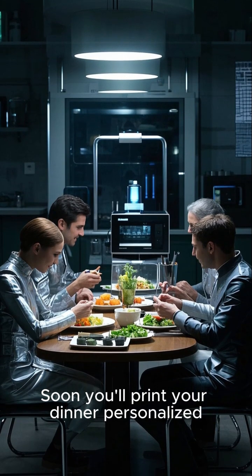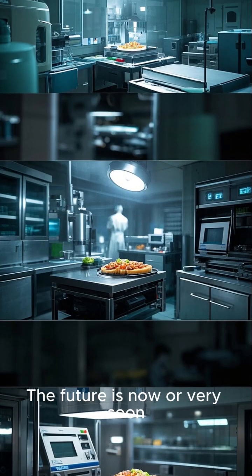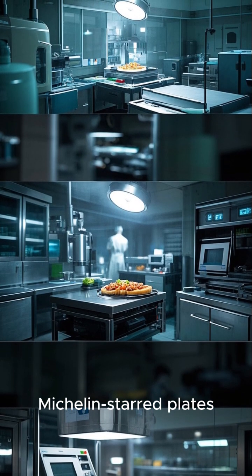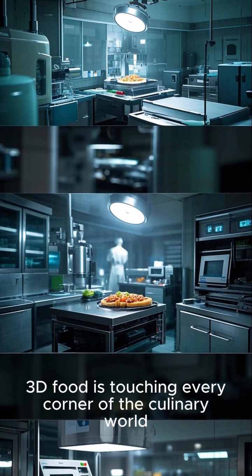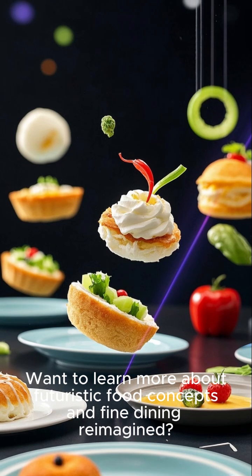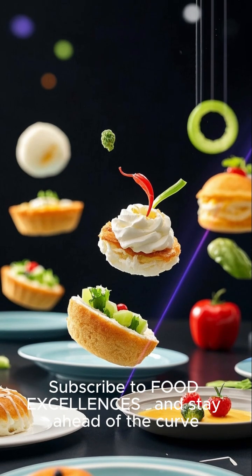Soon you'll print your dinner — personalised, beautiful, sustainable. The future is now, or very soon. Hospitals, space stations, Michelin starred plates — 3D food is touching every corner of the culinary world. Want to learn more about futuristic food concepts and find dining reimagined? Subscribe to Food Excellences and stay ahead of the curve.